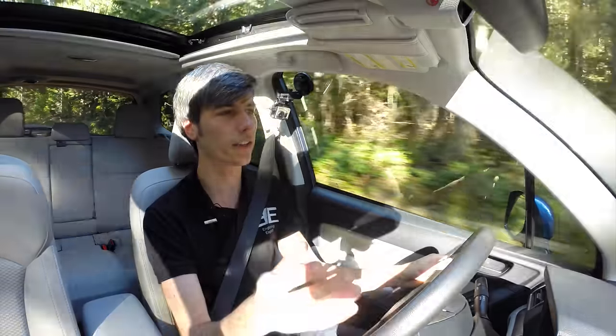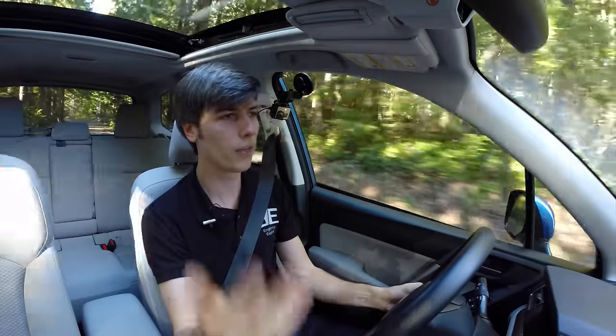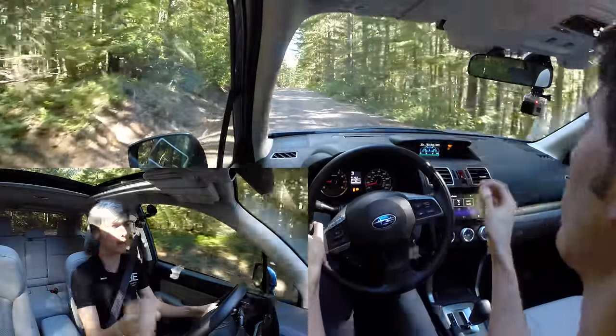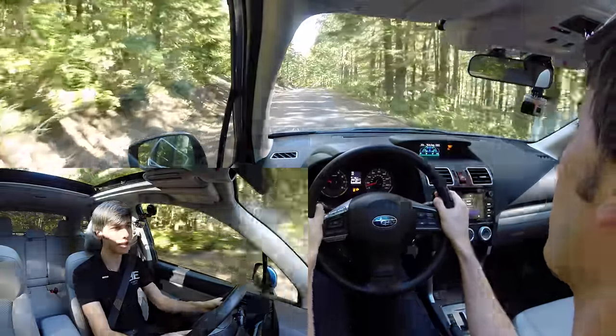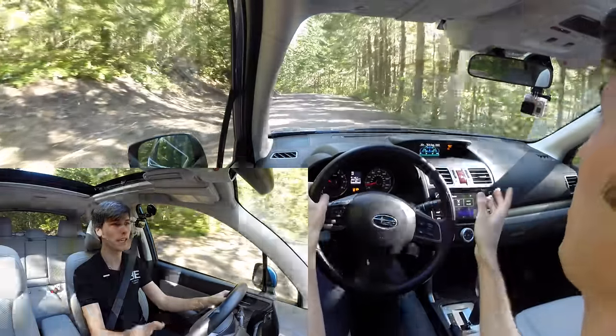One of the other benefits of that low weight is fuel economy. Comparing this vehicle with others in its class, it has a better highway fuel economy rating: 24 in the city, 32 on the highway. That highway rating is better than the all-wheel drive versions of the Honda CR-V, the Mazda CX-5, the Toyota RAV4, and the Ford Escape — better fuel economy than all of those on the highway if you tick the all-wheel drive box.